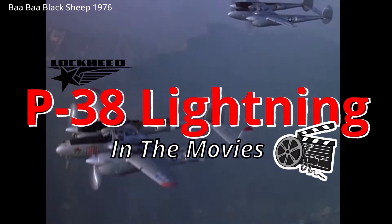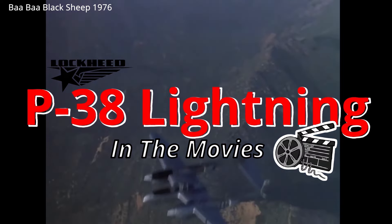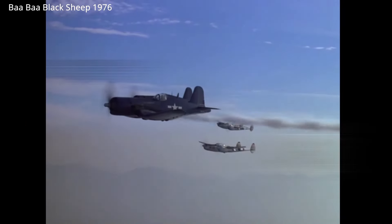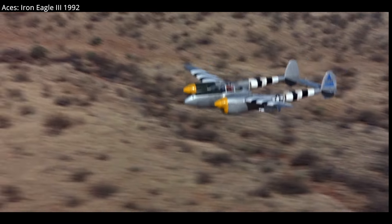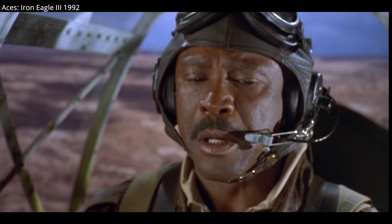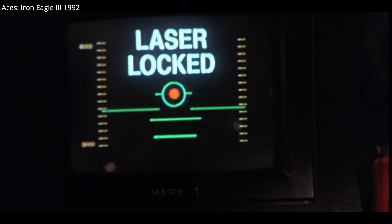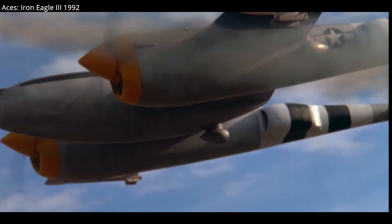The P-38 Lightning, one of the fastest fighters of World War II, and the only American fighter being built at the beginning of America's involvement in the war and the end. 10,037 P-38s would be built. Today, approximately 26 P-38s still exist around the globe, 10 of which are airworthy.